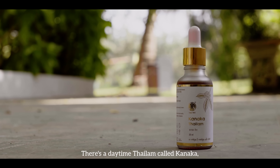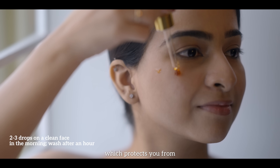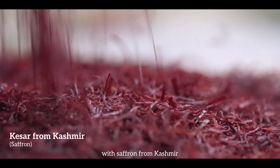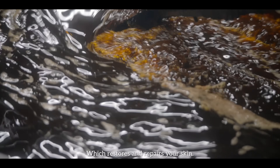There's a daytime thailam called Kanaka, with Priyangu and Sandalwood, which protects you from UV rays and pollution. And a nighttime thailam called Kumkumadi, with saffron from Kashmir and pure goat's milk, which restores and repairs your skin.